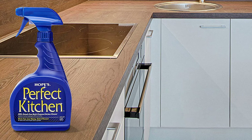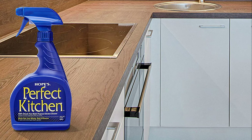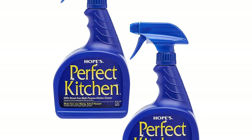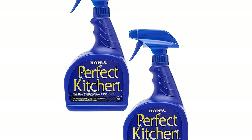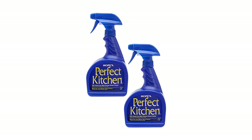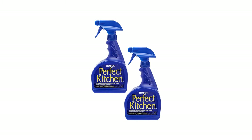It is safe to use in households with small children and pets. Hope's understands that once you finish cleaning, you want to enjoy your work. That's why Hope's Perfect Kitchen Cleaner allows you to clean your whole kitchen with one product, giving you more time to appreciate the beauty of your home.